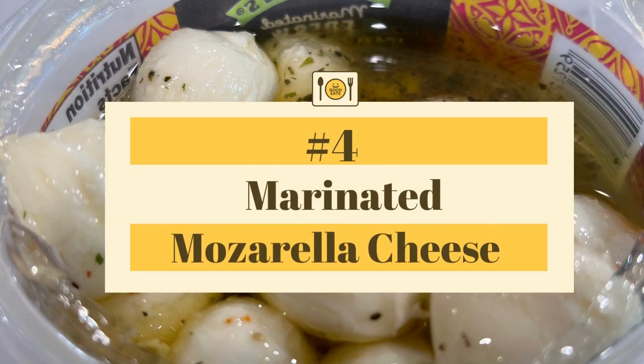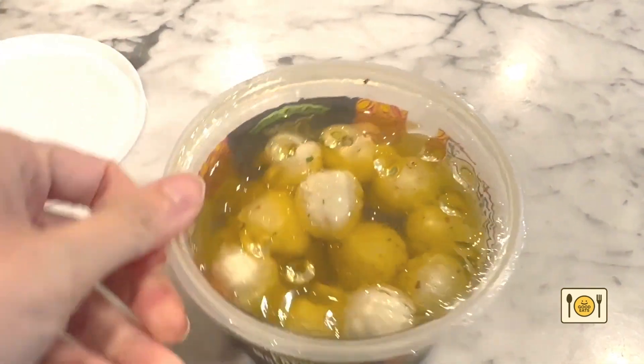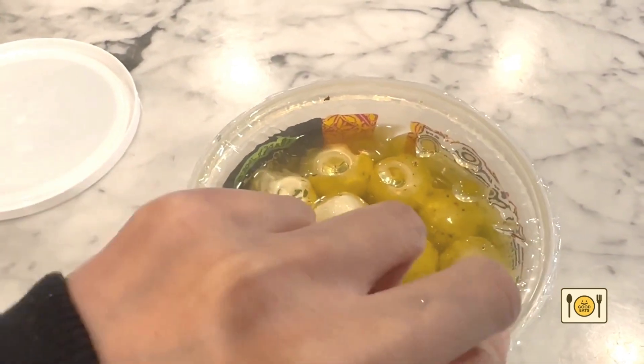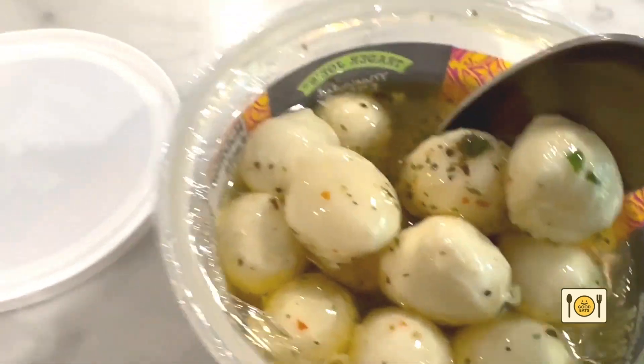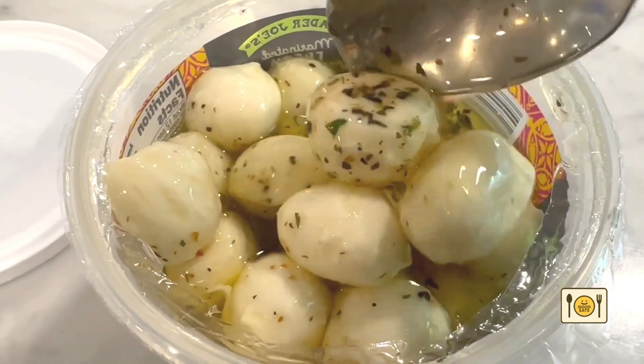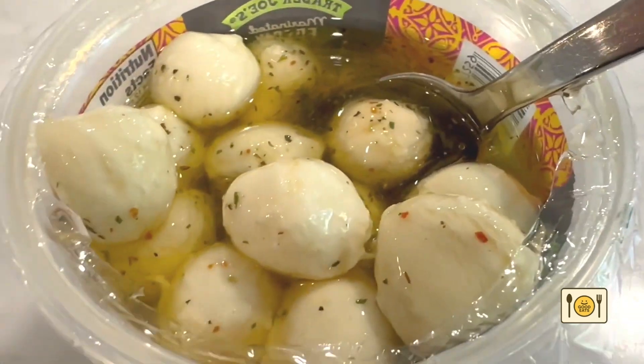Number 4: Trader Joe's marinated mozzarella cheese. Lately I've been having this with everything. I add it to my salad with the green goddess dressing, I have it with grape tomatoes, I have it as a snack, and I even had some with my fried eggs for breakfast the other day. The marinade is just so addictive.